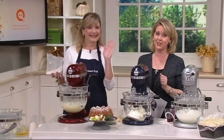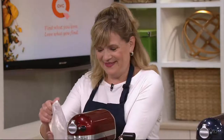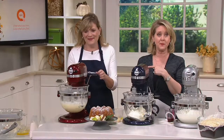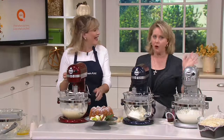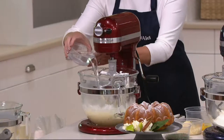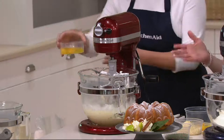Tina Varelli is here from KitchenAid. She is an amazing baker who knows not only baking and cooking but KitchenAid inside and out. She won the Pillsbury Bake Off over all kinds of ladies from around the country a couple of years ago. So welcome, congratulations, and nice to have you here, Tina.